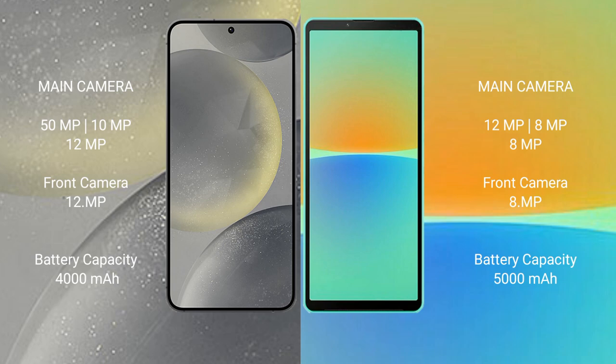Samsung Galaxy S24 has a 4000mAh battery with 25W fast charging support. Sony Xperia 10 Mark IV has a 5000mAh battery with 21W fast charging support.